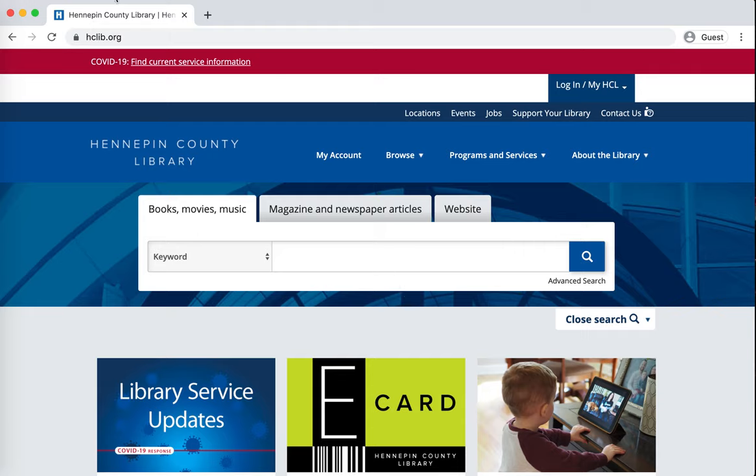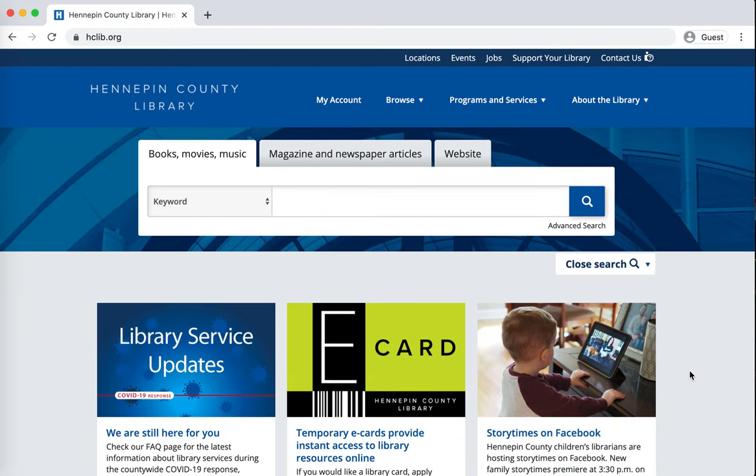The first thing to do is to go to the Hennepin County Library website, hclib.org. I'm doing this on my computer, but you can do it on a smartphone or tablet — anything that will give you access to the internet and enable you to get onto this website.